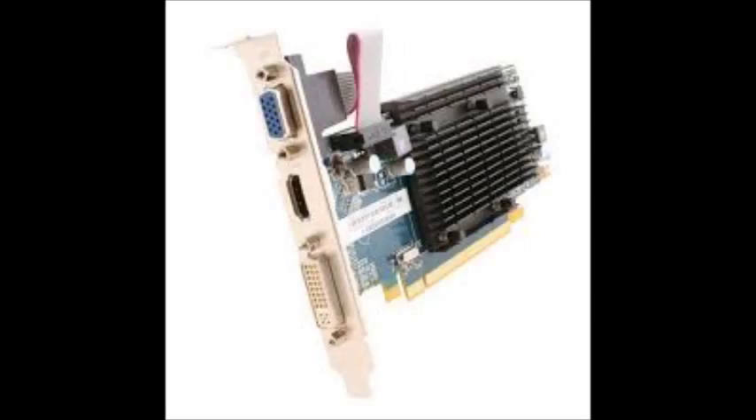The second card is my favorite — it's the one I have in my desktop — the HD5450 2GB DDR3, available for $40. This is a pretty good budget card from ATI or AMD; the full name is ATI Radeon HD5450 2GB DDR3.